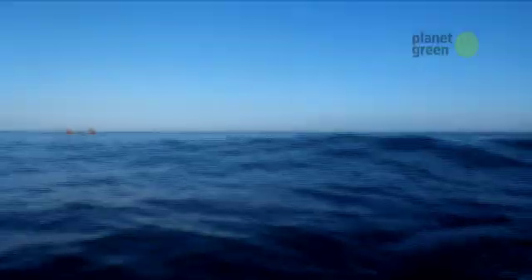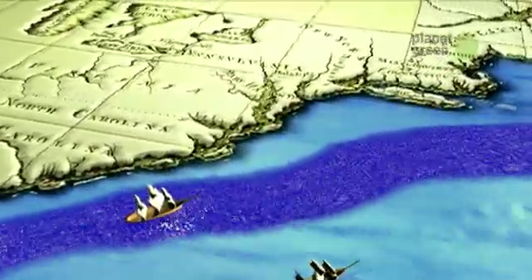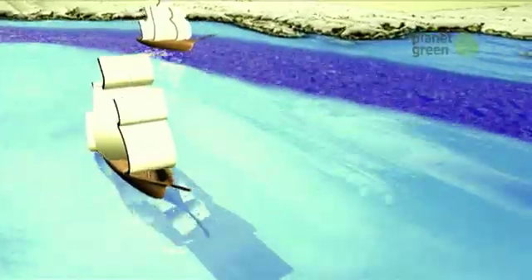Despite the obstacles, the payoff can be huge — catching the power of the Gulf Stream. For those who have known its secrets, it's been paying off for centuries. It started off as a trade secret where companies leaving the Americas and heading back to Europe realized the ship that arrived fastest had an advantage. The company that knew about the Gulf Stream would hop in it and arrive two or more weeks earlier. Benjamin Franklin was the first person to actually look at the potential for harnessing the Gulf Stream.